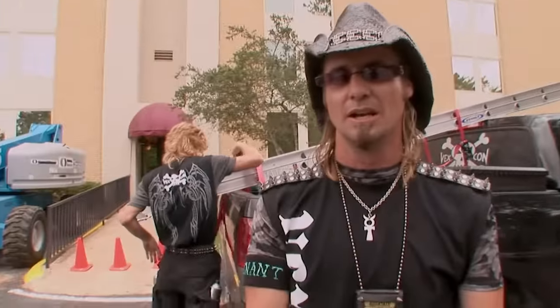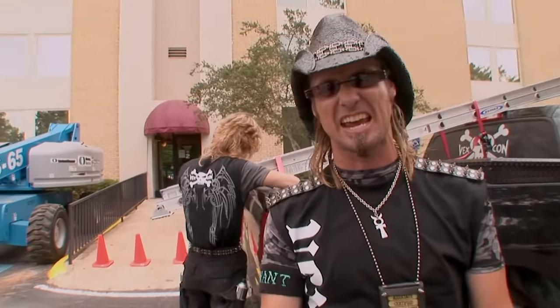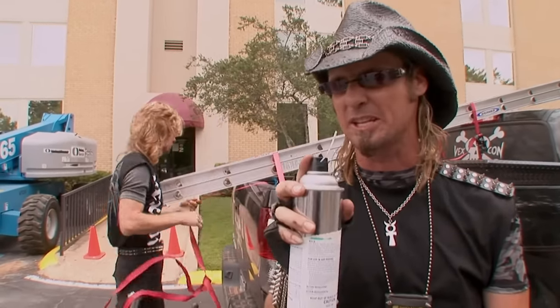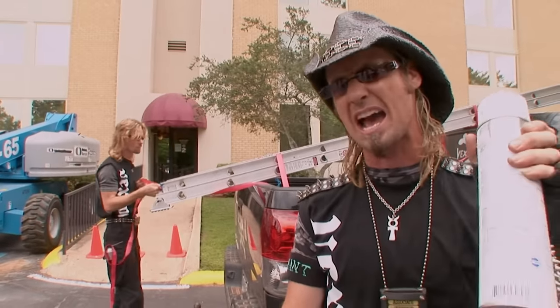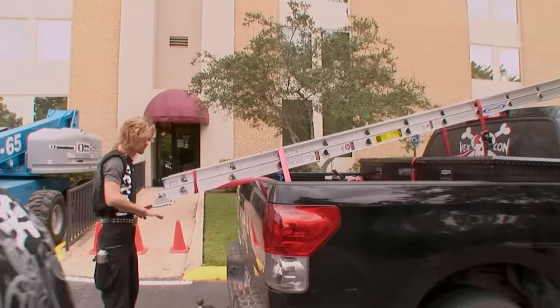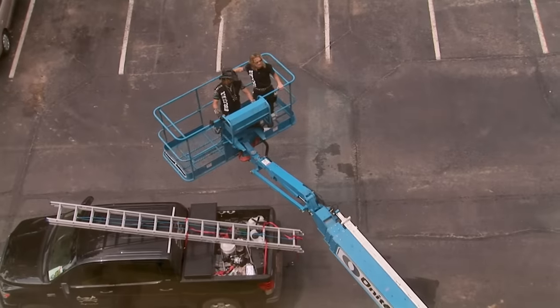Me and Ricky are going to take this wasp nest head on. We're going to use one can of pyrethrin with a straw to soak it down, and another wide fog so when they're flying off, they don't nail me and Ricky. I'm going to use an aerosol pyrethrin, which is oil extracted from the crushed flowers of chrysanthemum plants. It's safe for pets and humans, but it attacks the wasps and their nervous system and kills them dead.